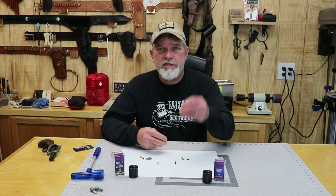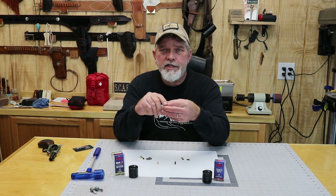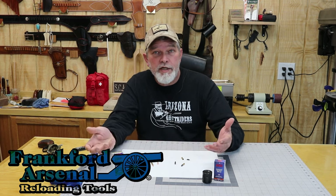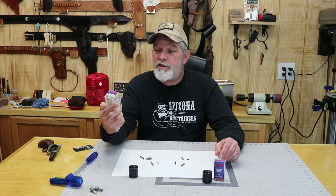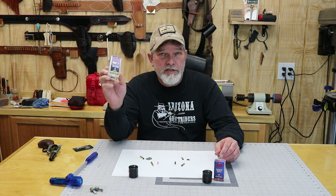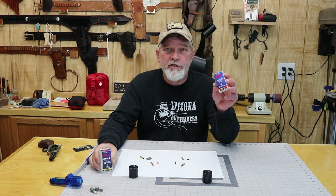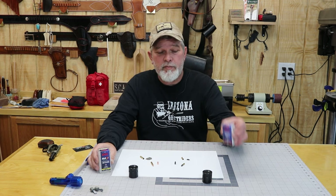I've got a couple rounds here — a .22 long rifle, which is kind of hard to see in my fingers, and a .22 magnum. These are both manufactured by CCI. I went ahead and used my bullet puller and pulled two rounds apart, both a .22 magnum and a .22 long rifle. These are .22 Maxi Mag hollow point .22 WMRs, clocking in at 1,875 feet per second according to CCI. The others are .22 LR standard velocity, clocking in at 1,070 feet per second.